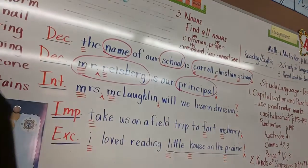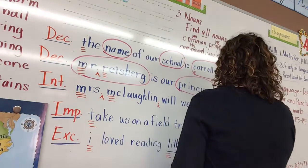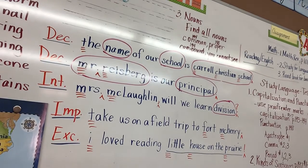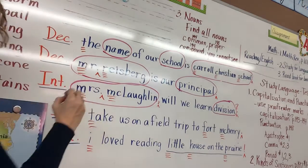Let's go on to the next one: 'Mrs. McLaughlin, will we learn division?' Jonathan — division. Division is a noun. Addition, subtraction, multiplication — those are all nouns. Give me another one, Lily. Mrs. McLaughlin — yes, Mrs. McLaughlin would be a compound noun.